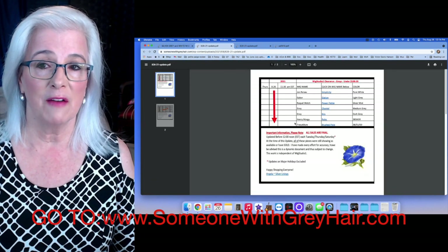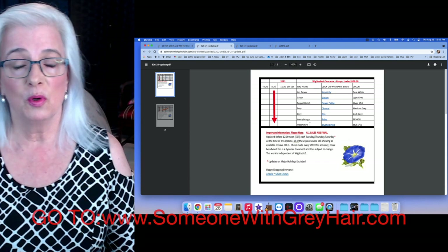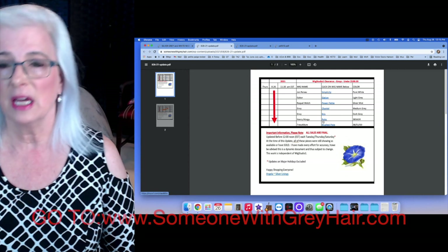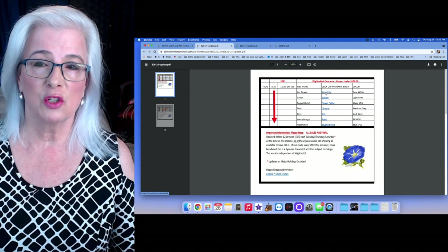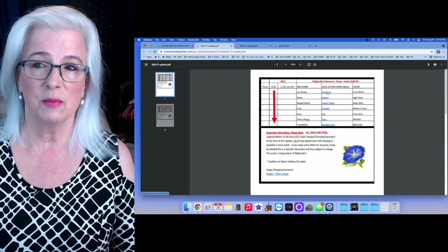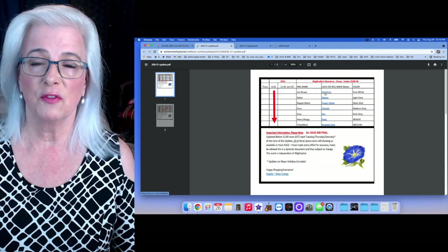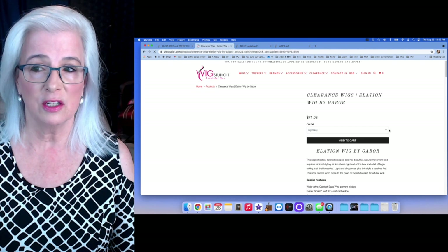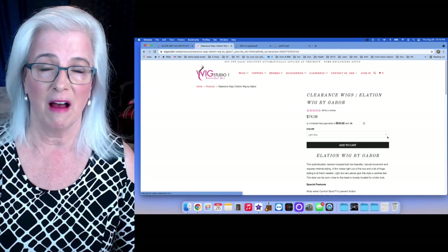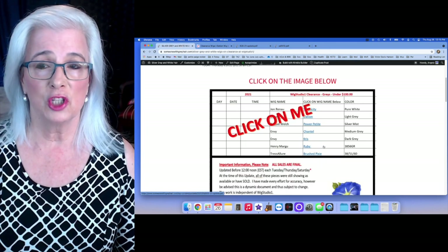Clicking will take you to a PDF with live hyperlinks. This is the list of all currently available wigs and toppers — there are no toppers here, I don't think. It shows you the company name, the actual wig name, and the color. For instance, clicking on a wig called 'Simplicity' will take you right over to wigstudio.com to that particular wig with all the details.